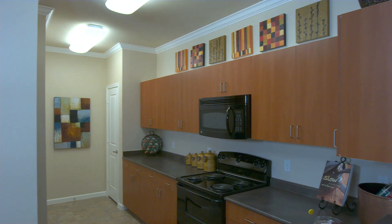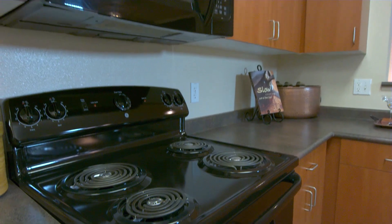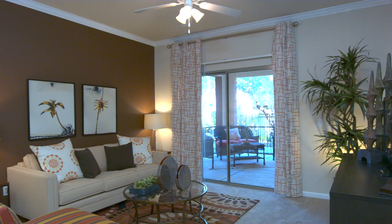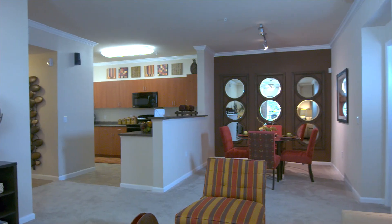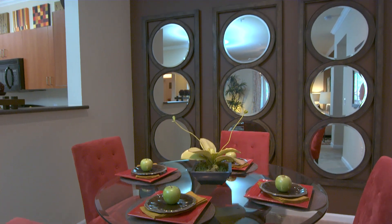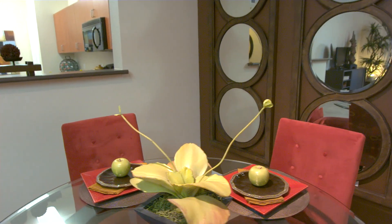This two bedroom home opens into a beautiful kitchen where cherry cabinetry and fully stocked black GE appliances are sure to impress. The living and dining areas offer space to relax and entertain with beautiful nine foot ceilings. Customize your new home with the color accent wall option.